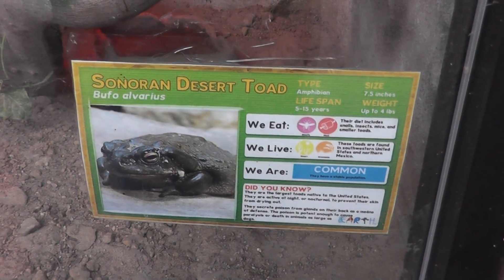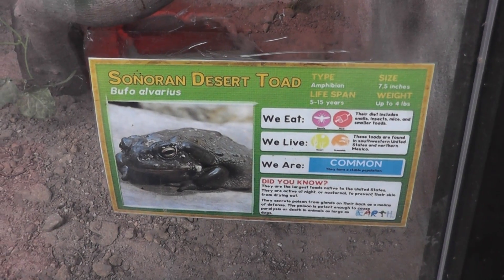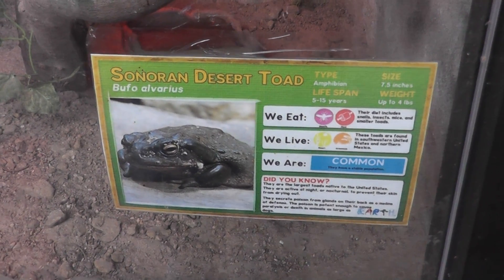Here we are on location at the Southwick Zoo, Sonoran Desert Toad.